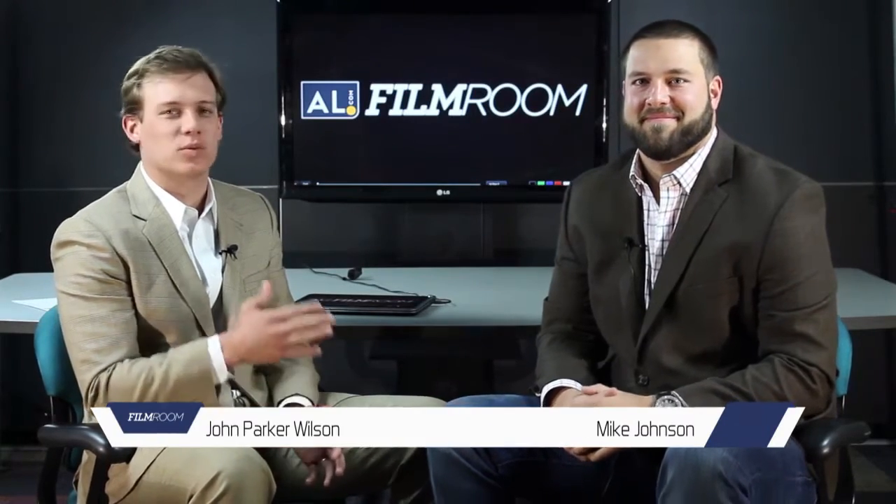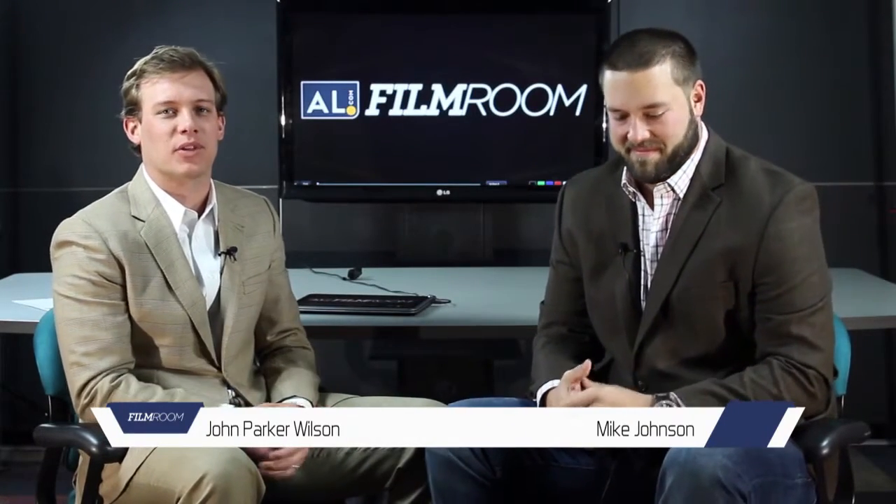Welcome back to AL.com Film Room. I'm John Parker Wilson, joined by a special guest this week, Mike Johnson, offensive lineman for the Atlanta Falcons. Coming off this huge 20-13 win, we'll get down and break down some of the running plays.